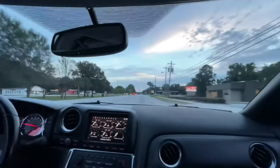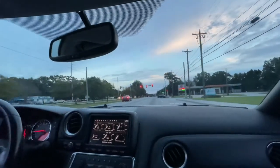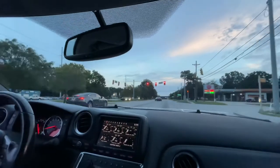I'm already driving kind of dumb, probably should be a little more careful. You never know who's coming up. I don't want to go over the ledge.